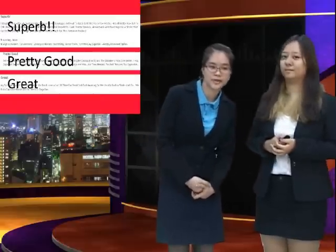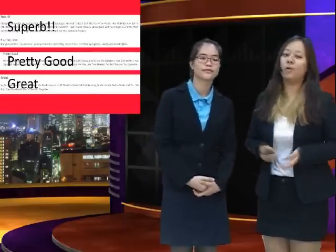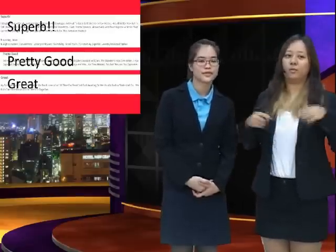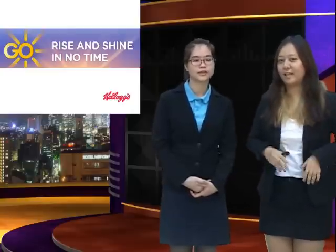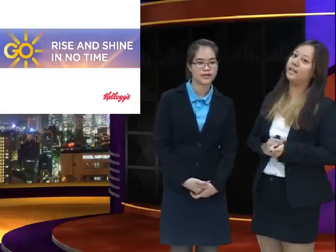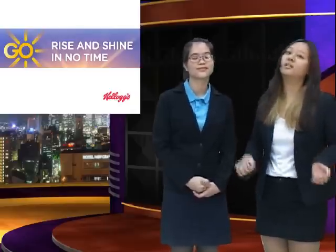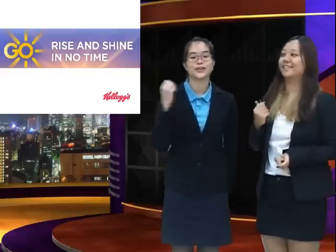In the end, we want all of you to know that with Kellogg's To Go, you can have your day begin energetically within only one bottle — and it's full of nutrition. So with Kellogg's To Go, let's rise and shine in no time!